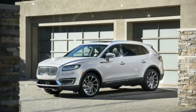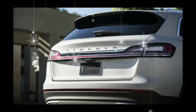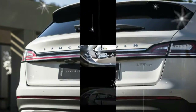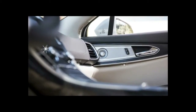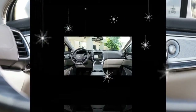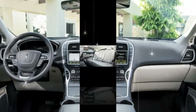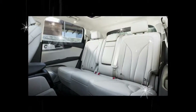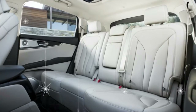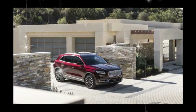The Nautilus will offer two direct-injected and turbocharged engines: a 2.0-liter four-cylinder good for 245 horsepower, and a 2.7-liter V6 offering 335 ponies and 380 pound-feet of torque. Both powerplants feature automatic stop-start, and no matter which engine you pick, you'll find it backed up by an eight-speed automatic transmission.